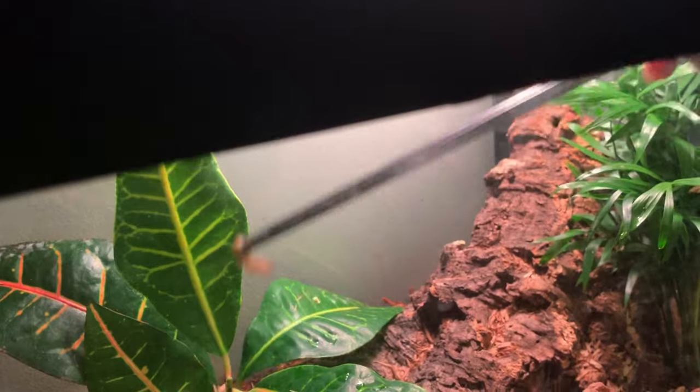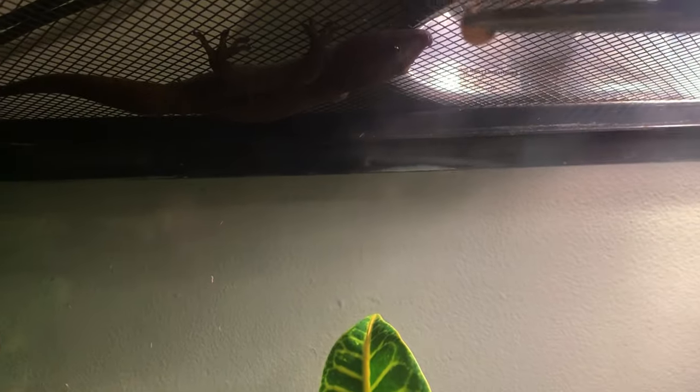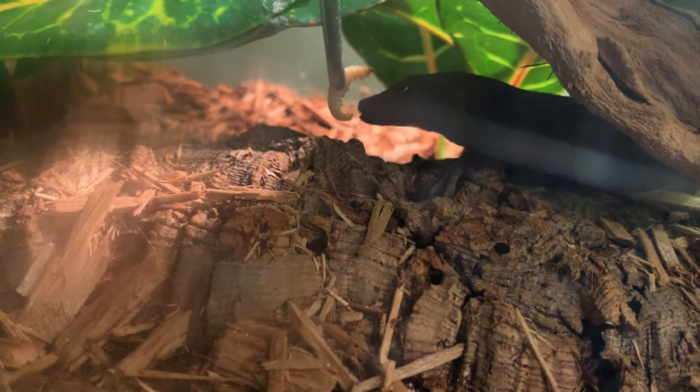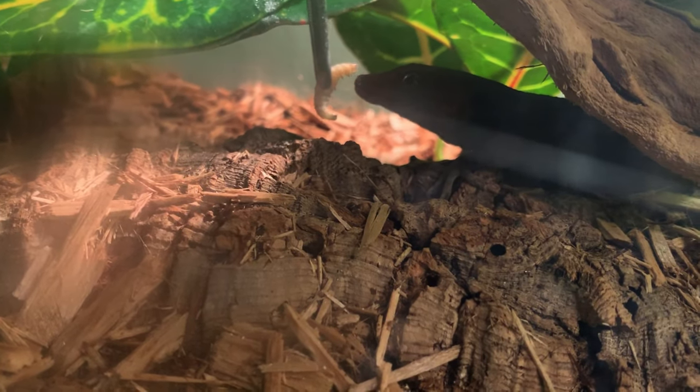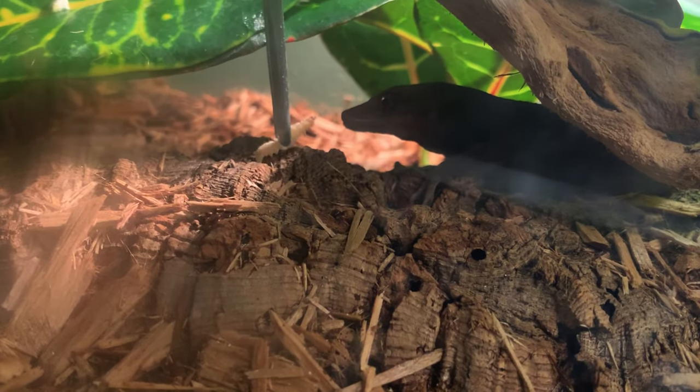Next we're going to try the Calcium Pro with a waxworm — these are one of her favorite insects, so I'm sure she'll take it regardless. I'd like to see if it has any textural or taste differences. And as expected, she took it in stride — the calcium powder doesn't bother her much at all.